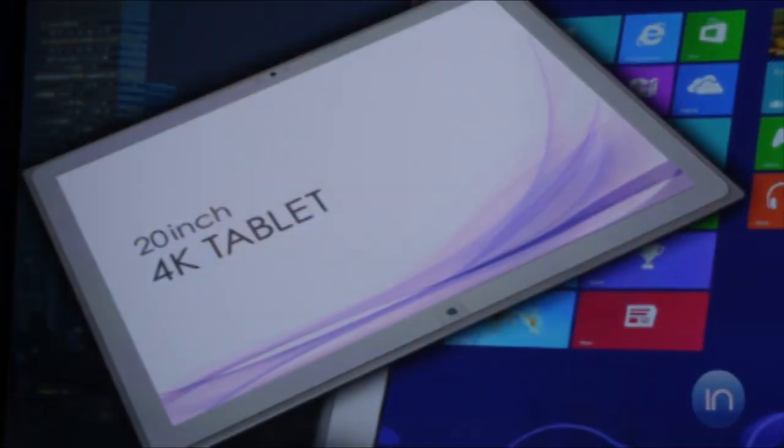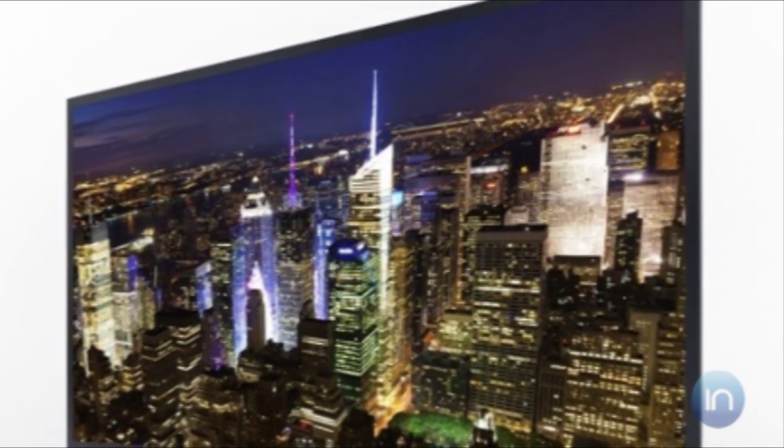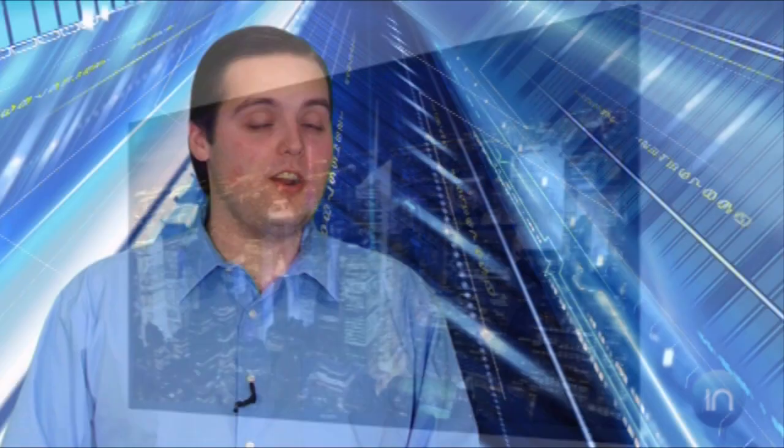The two devices Panasonic announced are a 20-inch Windows 8 tablet and the first ever large screen OLED TV, both with 4K resolution. Price points were not revealed, but the pictures on these devices are sharp and to the point.